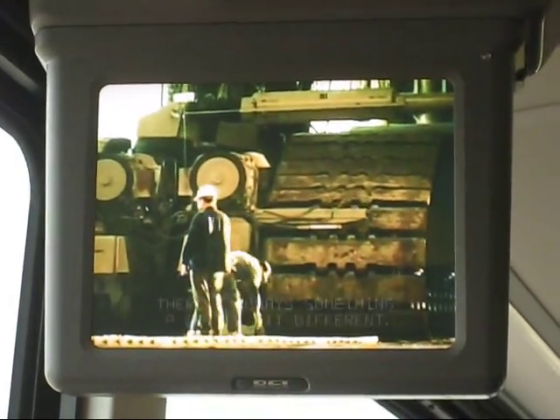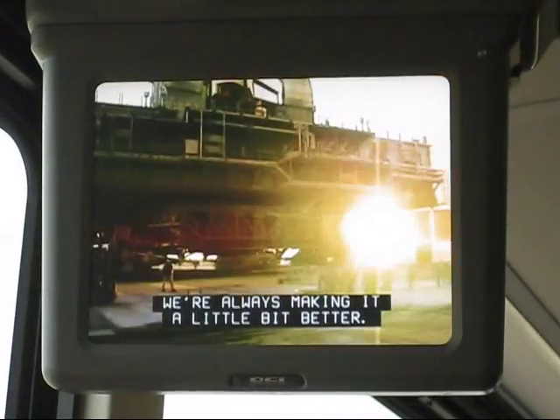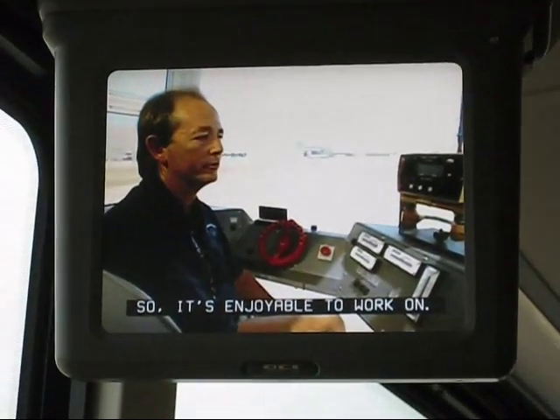It is never routine. There's always something a little bit different. We're always changing the crawler just a little bit, always making it a little bit better. So it's enjoyable to work on.